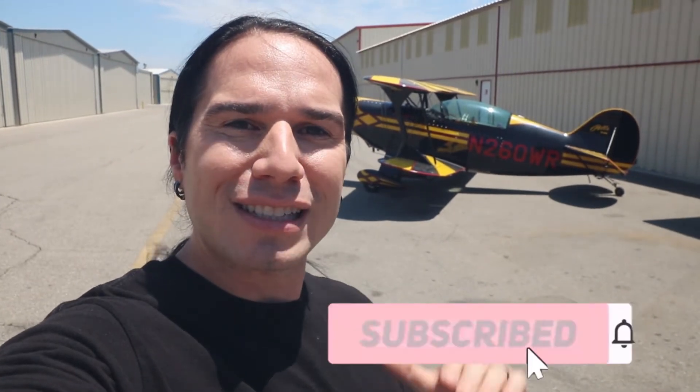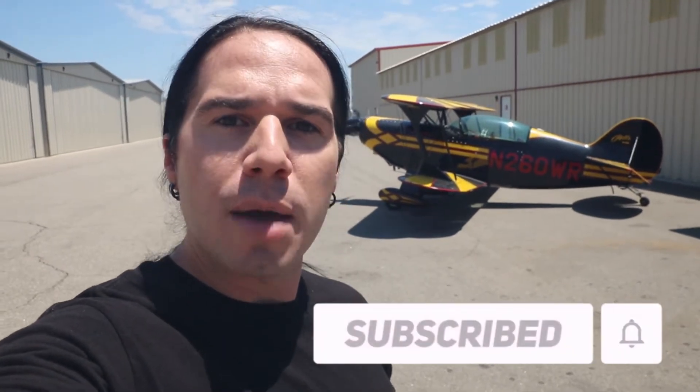This video is on the official channel of the Flight Academy. If you guys like cool aviation videos, be sure you are subscribed. Now let's go ahead and check this out, talk to Mo and see how this works.